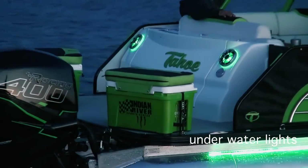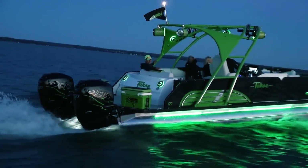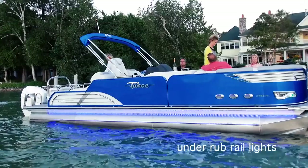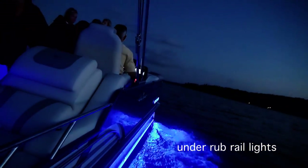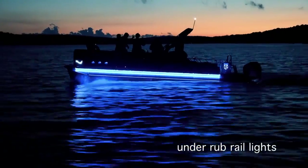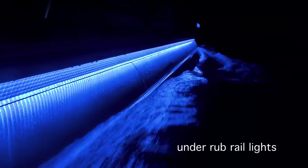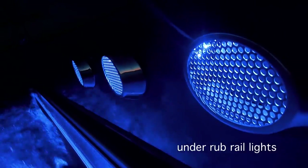Our underwater lights gracefully highlight the pontoon's wake. Our rub rail lights are a beacon of vibrant beauty, creating an iconic and gorgeous nighttime image, whether resting at the dock or cruising across the lake.